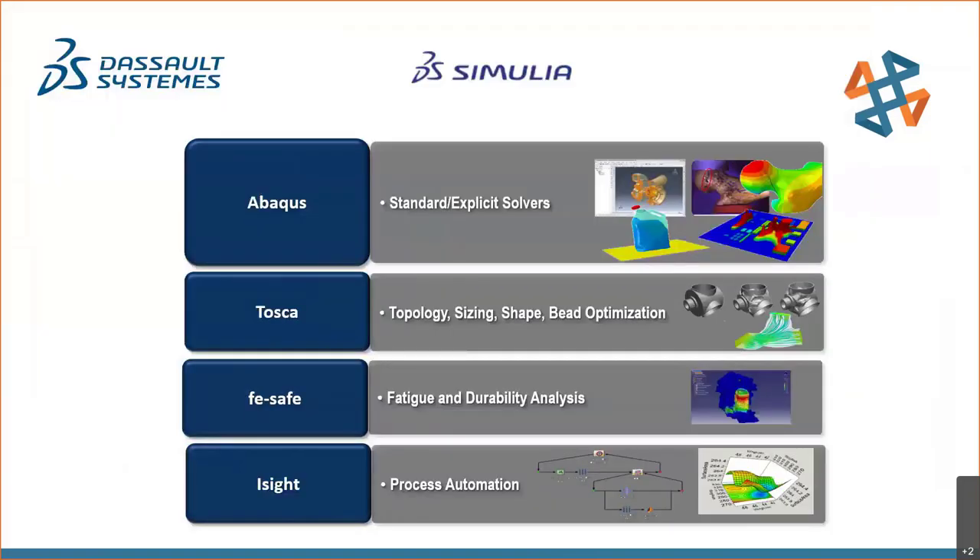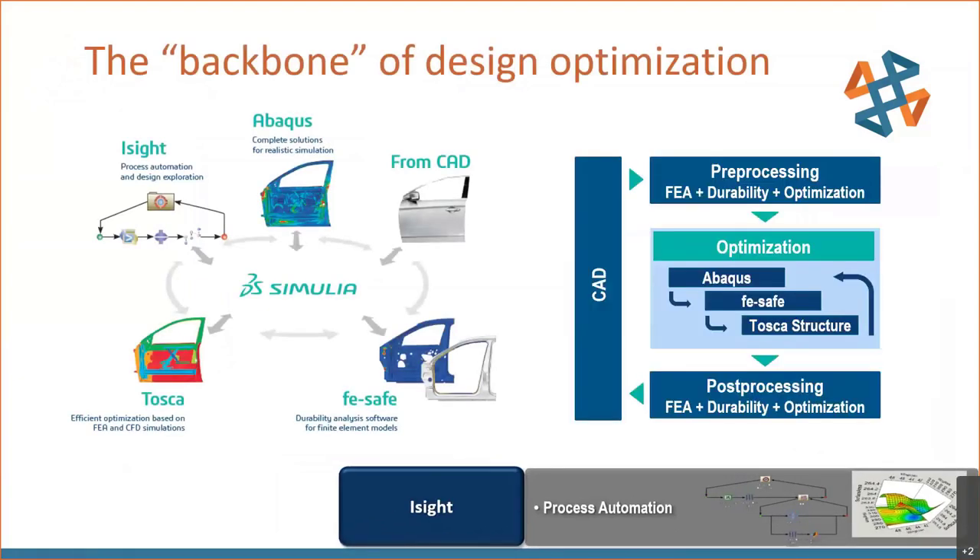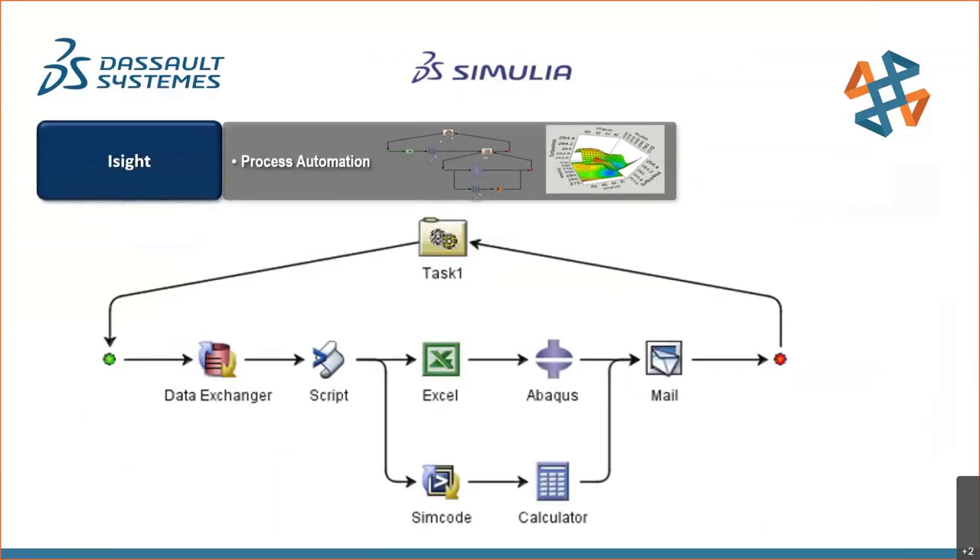Last but not least in the portfolio is isight, the process automation tool. If Abaqus is the workhorse of SIMULIA, isight could be considered the backbone that allows everything to work together. Process automation is set up in isight using an easy-to-use graphical workflow involving scripting, SimCode, Excel, and Abaqus. This typical graphical user interface allows you to drag and drop components and set up parameters in each.